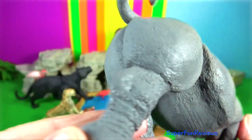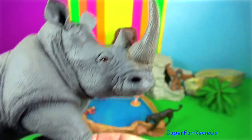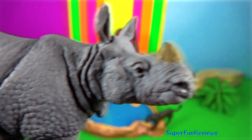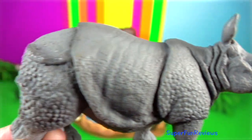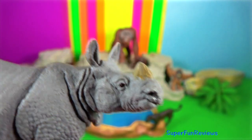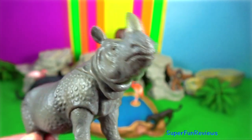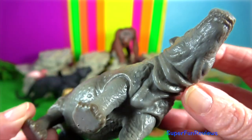Rhinoceros. I'm going to talk about the Indian rhinoceros, or greater one-horned rhino. Their single horn grows to 60 centimetres in length. Its thick silver-brown skin folds into the shoulder, back and rump, giving it an armoured appearance. There are wart-like bumps on the upper legs and shoulders, and very little body hair.